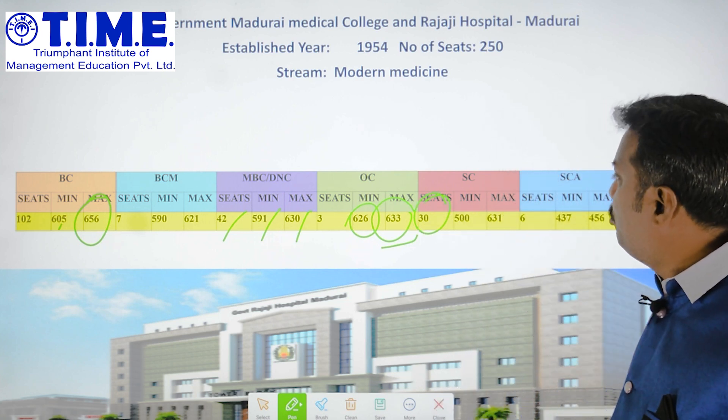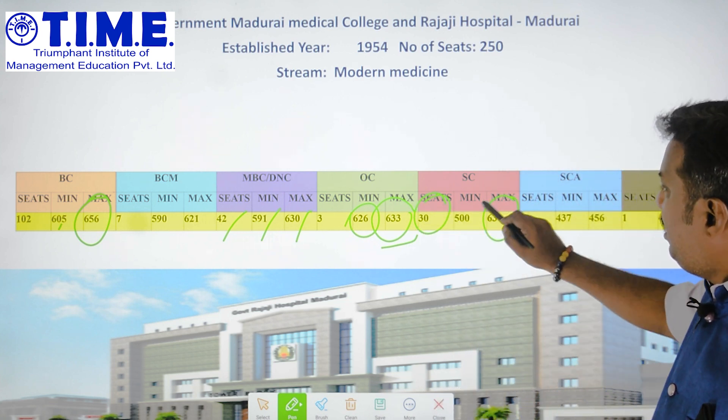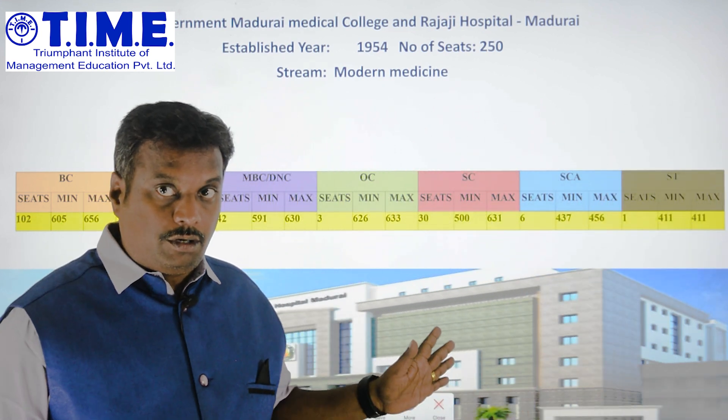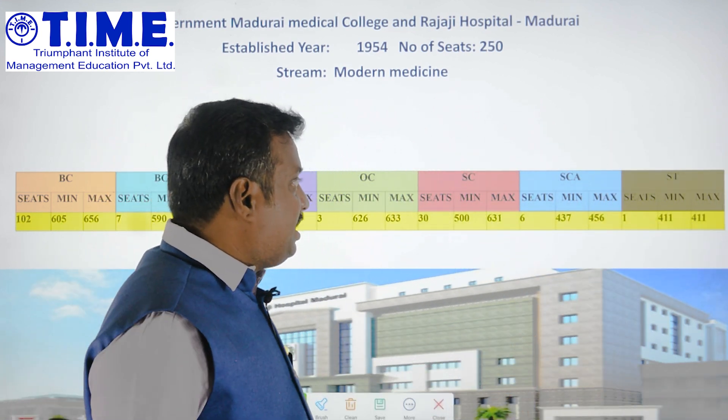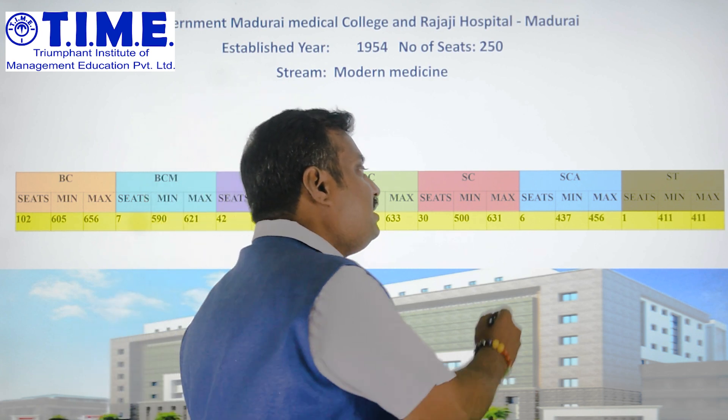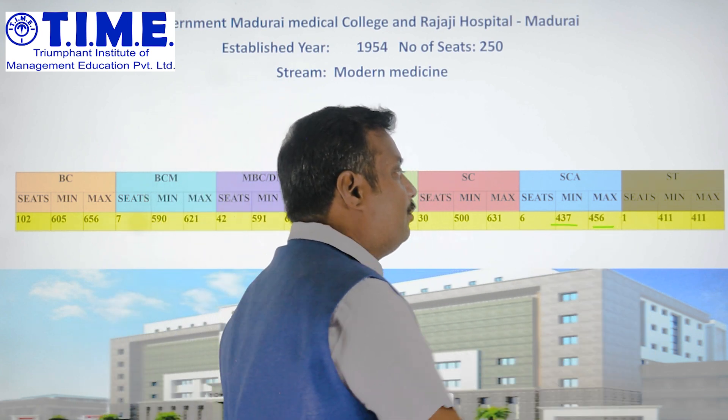Moving to the SC community, there are 30 seats with maximum marks of 631 and minimum marks of 500 — a wide spectrum. For the SCA category, there are 6 seats with cutoffs of 456 and 437.